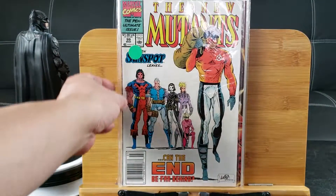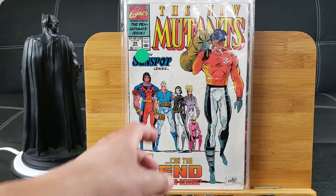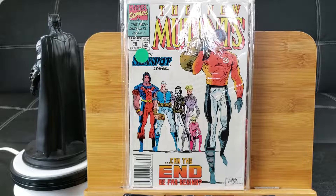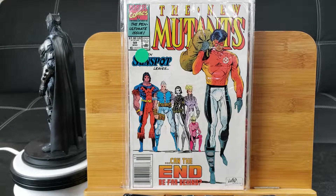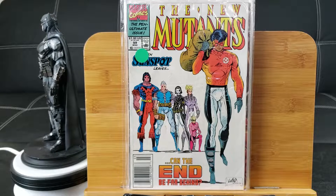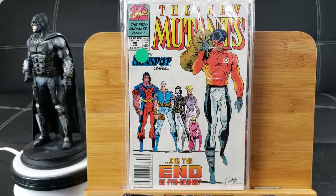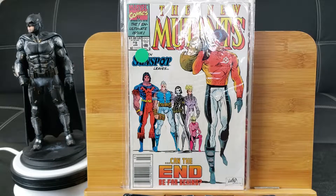New Mutants number 99, Rob Liefeld art. There you see Cable and Domino — while this features the very first appearance of Shatterstar, the dude with the two swords who fights like crazy. And Pharaoh is the wolf-like female creature with powers similar to Wolverine. So this one is definitely a key issue, featuring two first appearances and Rob Liefeld art.